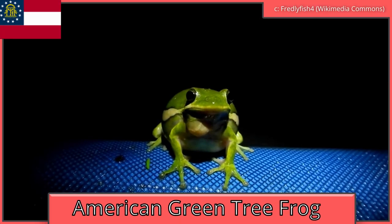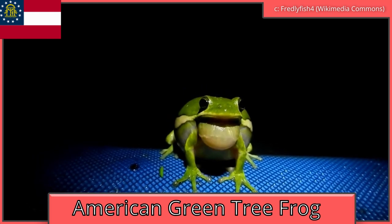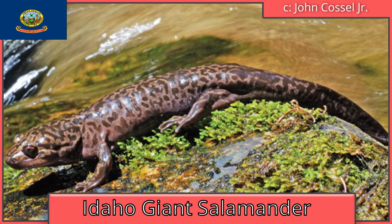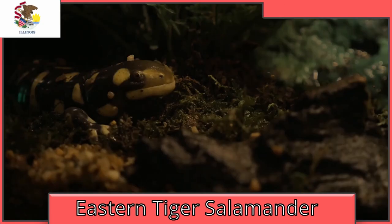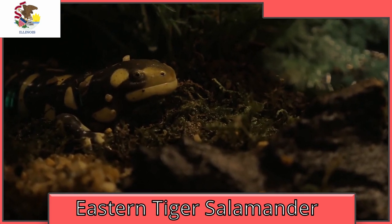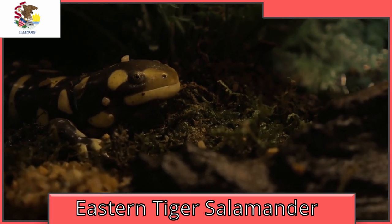Georgia is the American green tree frog, a relatively common animal in the southeastern United States and an animal that is also popular in the pet trade. Idaho is the Idaho giant salamander — their bite is strong enough to break human skin. Illinois is the aforementioned eastern tiger salamander. Eastern tiger salamanders are not the same species as western, although they are related, of course.